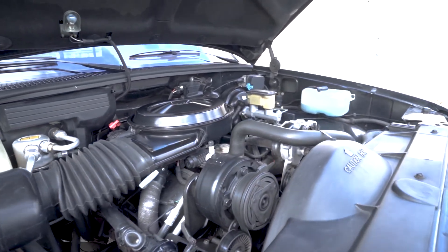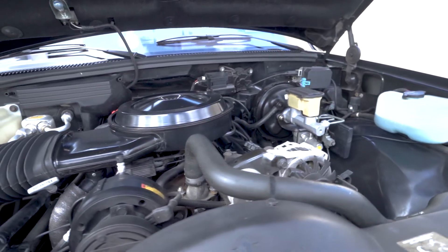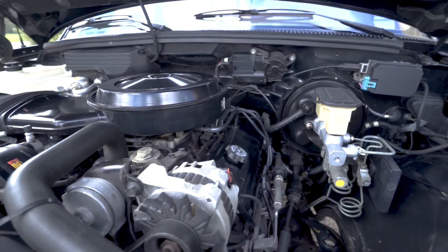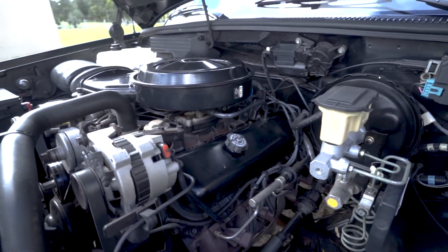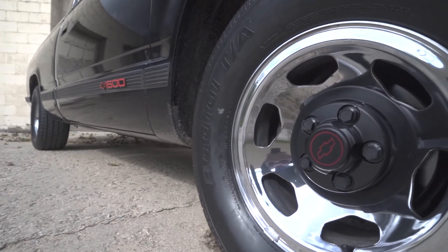The power-to-weight ratio makes this a blast to drive, with some support in the suspension department. The SS454 featured Bilstein shocks front and rear, a larger diameter front sway bar, quick ratio steering, as well as huge BF Goodrich Radial TA tires on all four corners.